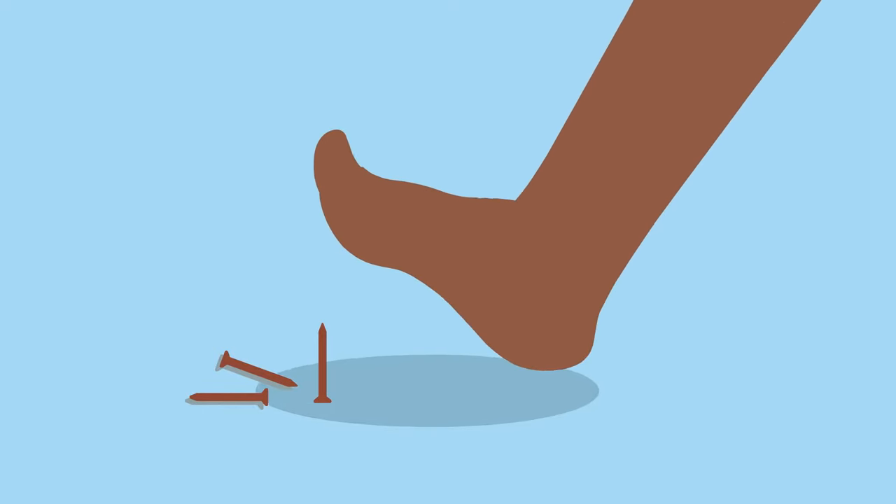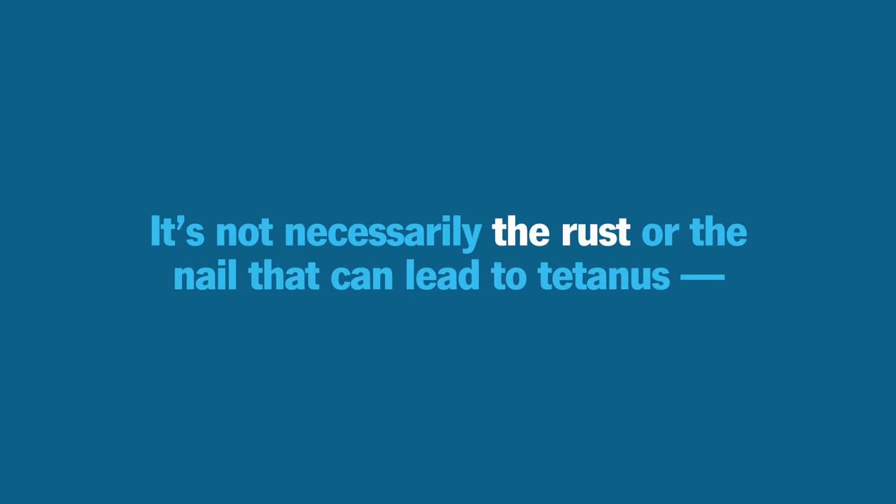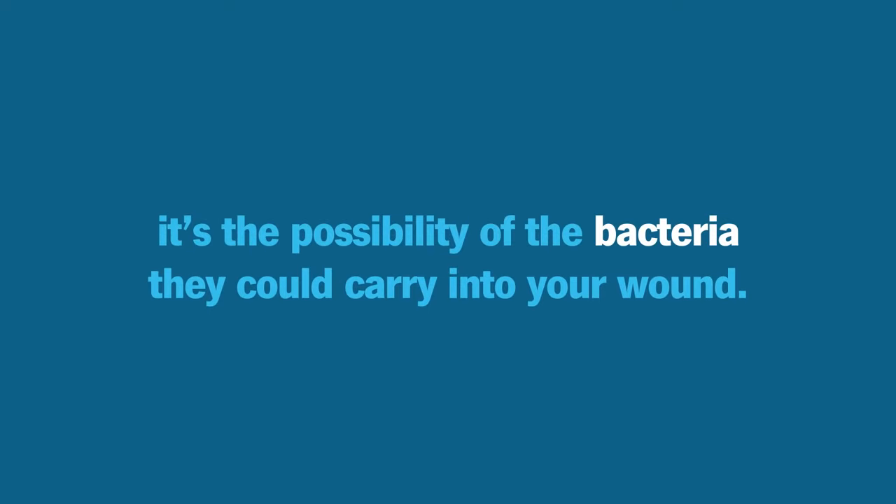Have you ever heard of someone stepping on a rusty nail and then needing a tetanus shot? It's not necessarily the rust or the nail that can lead to tetanus — it's the possibility of the bacteria they could carry into your wound.